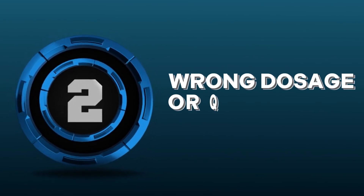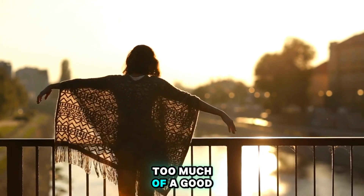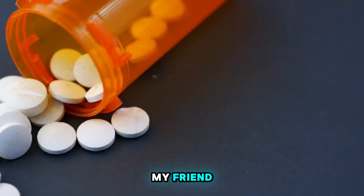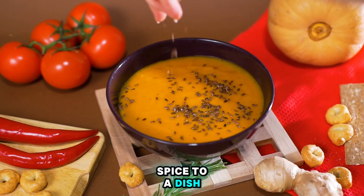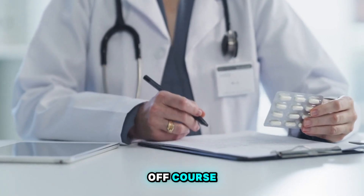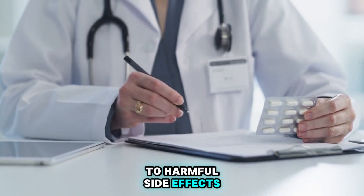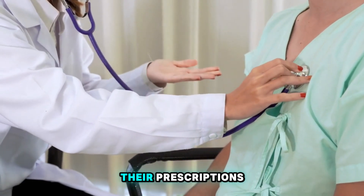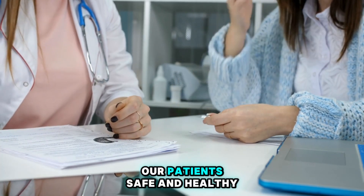Number 2: Wrong Dosage or Quantity of Medication. Getting the dosage or quantity wrong is like adding too much spice to a dish — it ruins the whole recipe. Incorrect dosages can throw treatment off course, leading to ineffective therapy or even harmful side effects. It's vital to double-check those calculations before sending patients off with their prescriptions. After all, precision is key when it comes to keeping our patients safe and healthy.